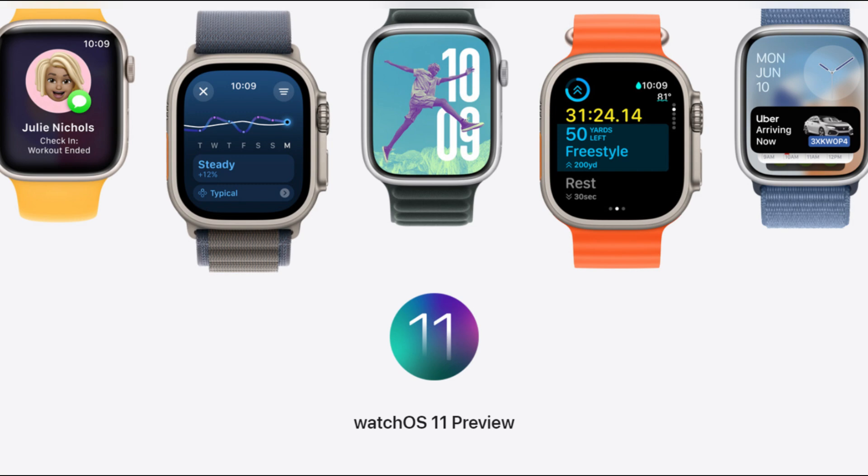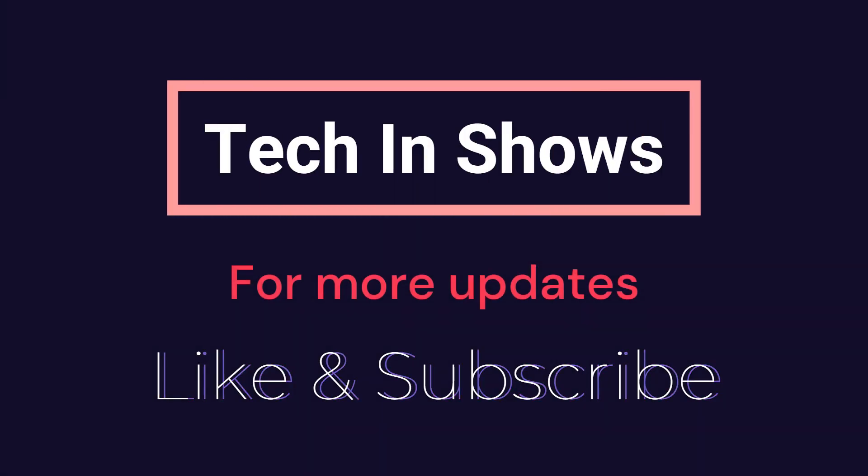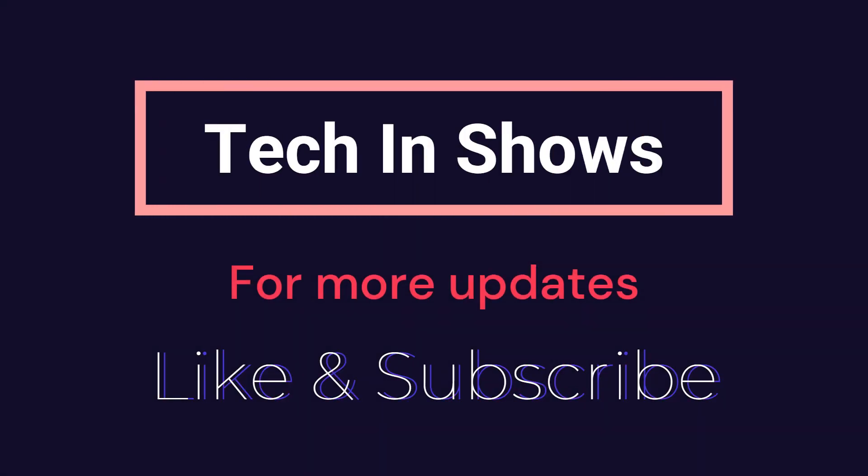So what do you think — will you be upgrading to WatchOS 11 or sticking with WatchOS 10? Let me know in the comments below, and stay tuned for our upcoming video on the Apple Watch X leaks. There are just tons of updates to talk about.